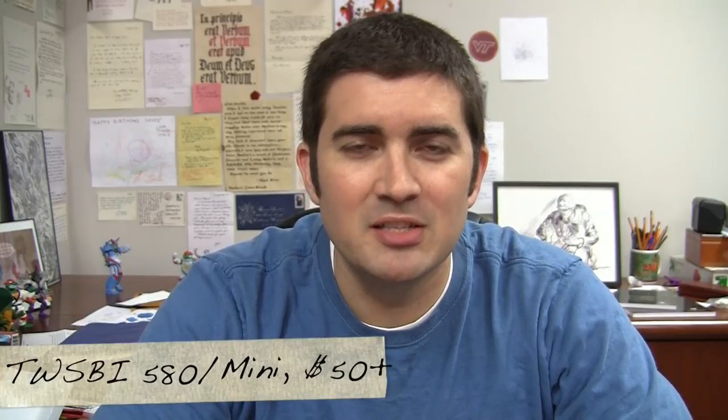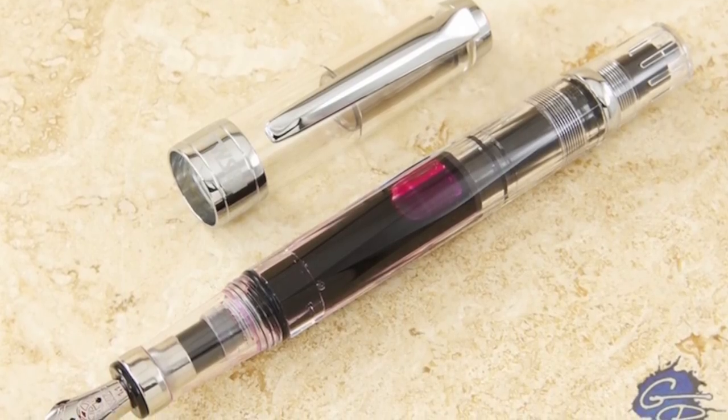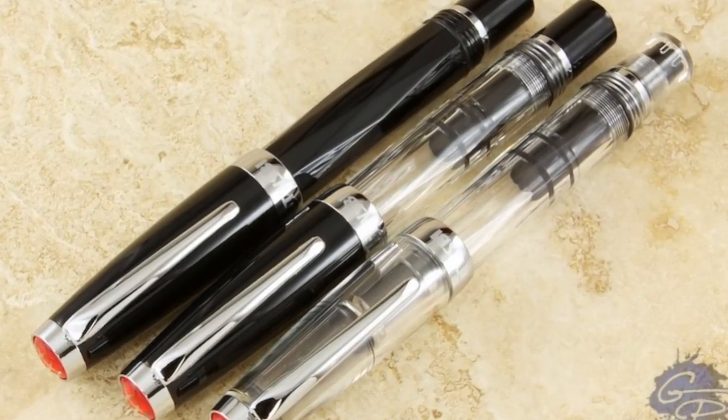Lastly, I want to recommend the TWSBI 580 and the TWSBI Mini. These are two different pens that are very similar in design. They are piston-filling pens with a very high ink capacity, which is a major plus if you don't like to refill often. They come in a lot of different nib options including italic nibs, and you can swap nibs between them for a lot more utility without buying additional pens. They're very attractive and clear so you can see your ink level at all times. They are the most expensive pens I'm recommending here, but if fountain pens are a proven concept for you and you know you'll use it a lot, it's worth investing in a nicer pen.